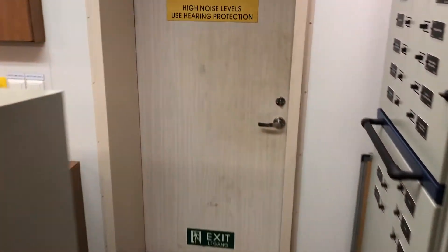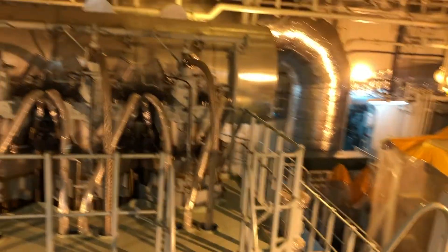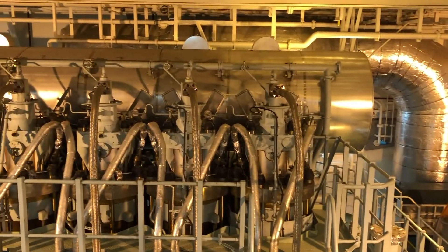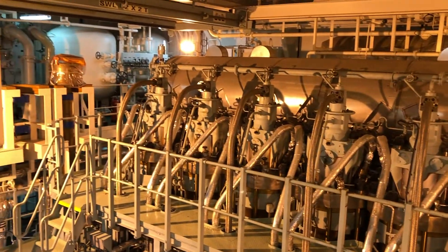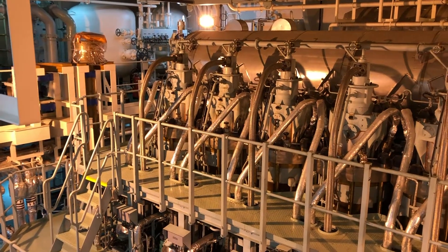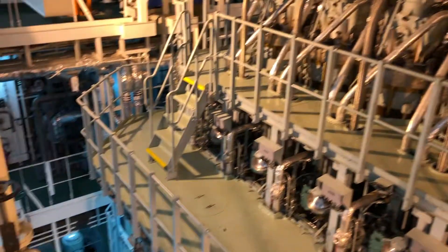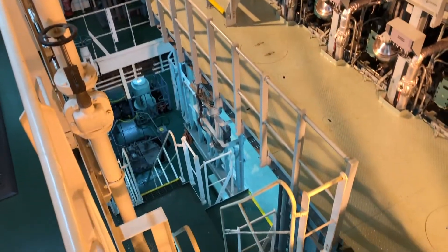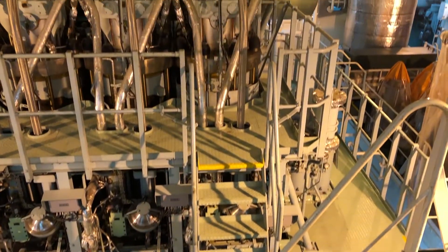We're stepping through to the machinery space and looking across we can see the cylinder heads of the main engine. This is a six-cylinder two-stroke slow speed diesel engine. Looking down below to the lower level of the engine room, the engine stands about three stories tall.